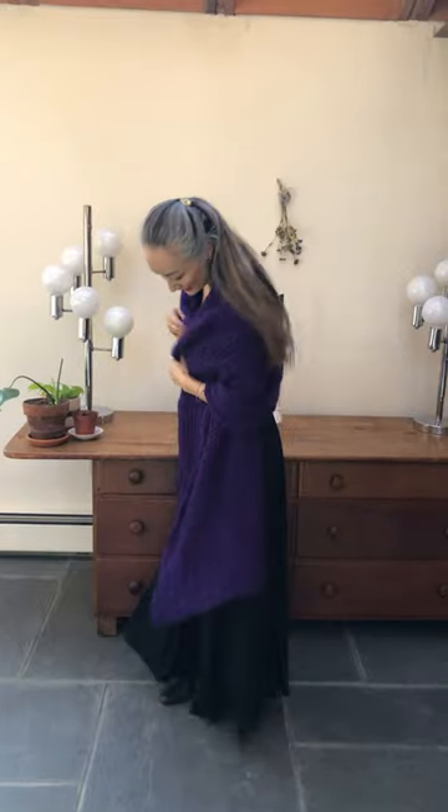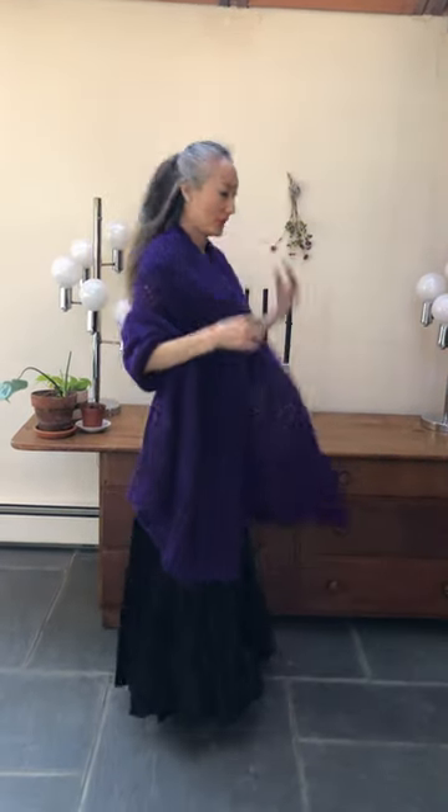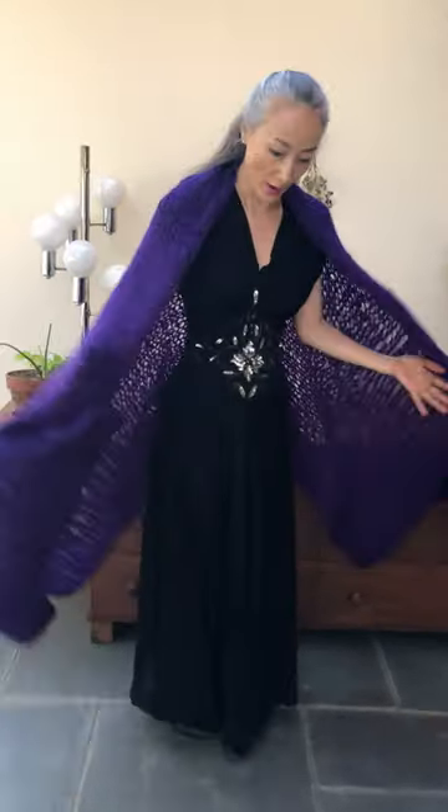Are you filming? Yes, I'm filming. Okay. So this is Mohair Red. As you can see, it's quite big in size.